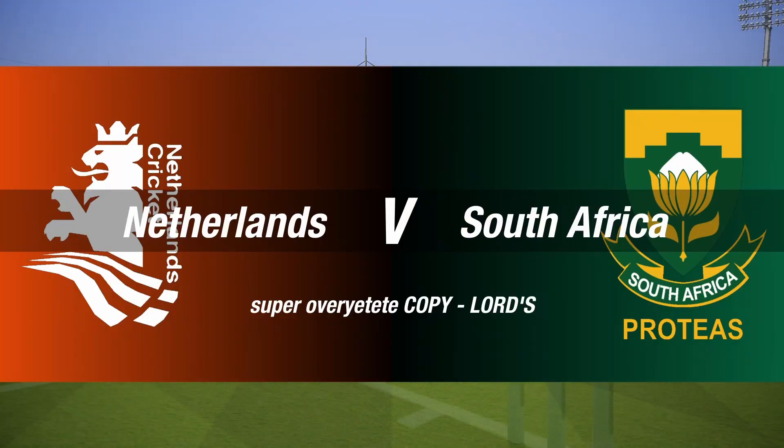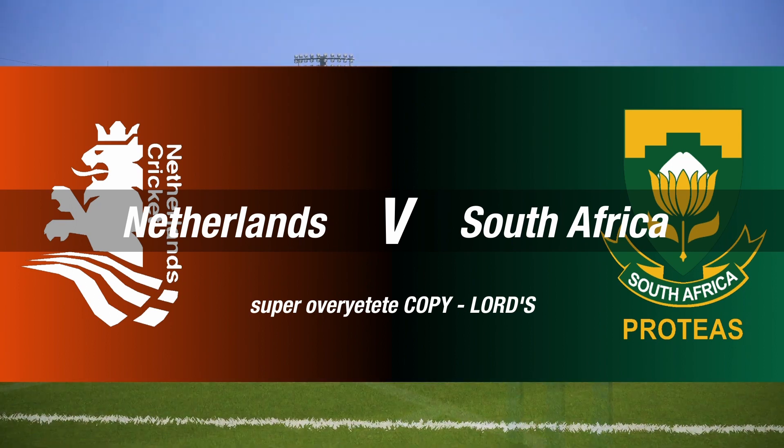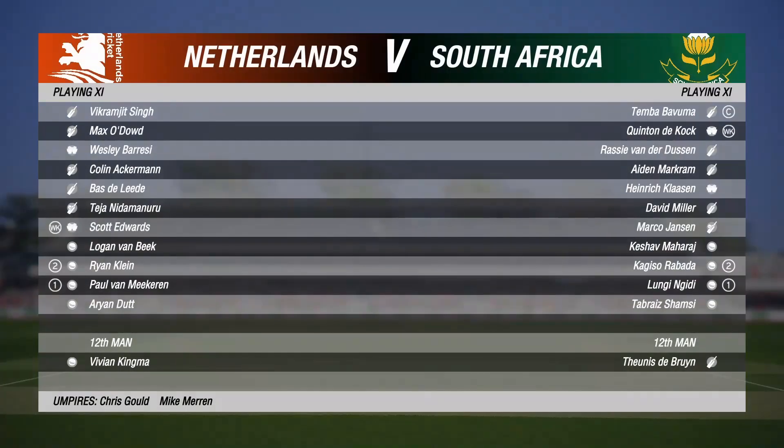Ladies and gentlemen, good afternoon to you all for this three-day match between Netherlands and South Africa. I'm Michael Slater, and this is James Taylor.